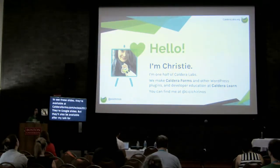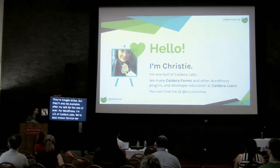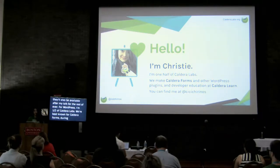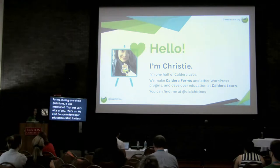My role in WordPress - I'm on one and a half of Caldera Labs. We are most well known for Caldera Forms, which if you were sitting in on the plugin panel earlier, Lauren mentioned as a perpetual turn move during one of the questions - very nice of her. We also do some developer education around Caldera Learn, and you can find me on Twitter if you want to tweet at me during or after the talk.